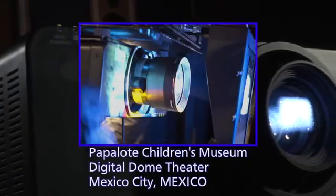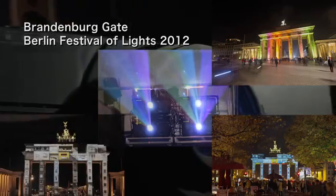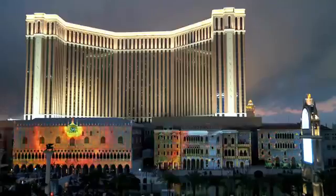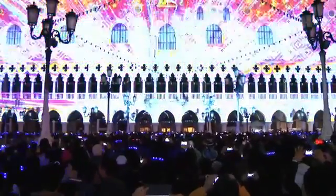Now, not only flat surfaces but any three-dimensional object or space can be a video canvas, which promises an exciting near future where we can expect to be informed and entertained in imaginative new ways. I'm Kevin Hamilton in Osaka, Japan.